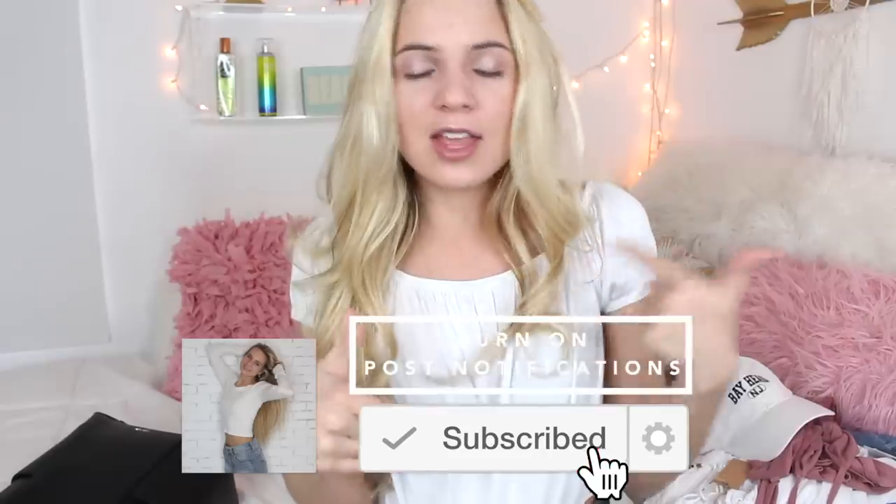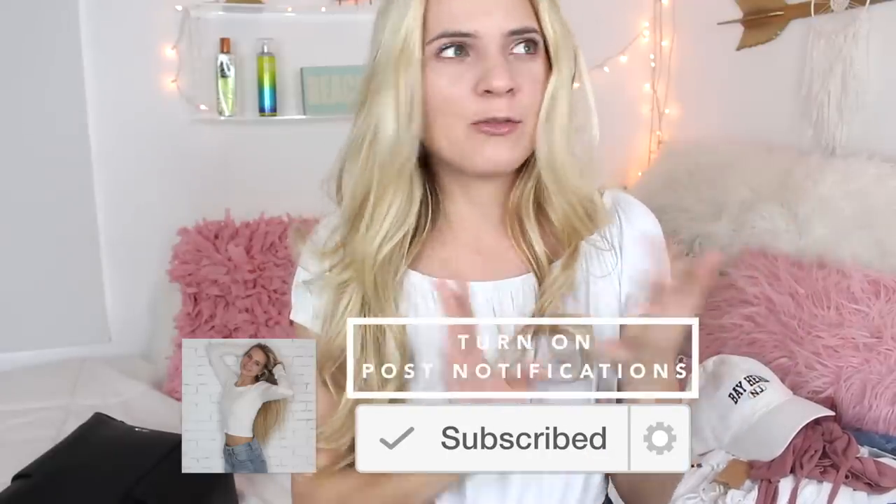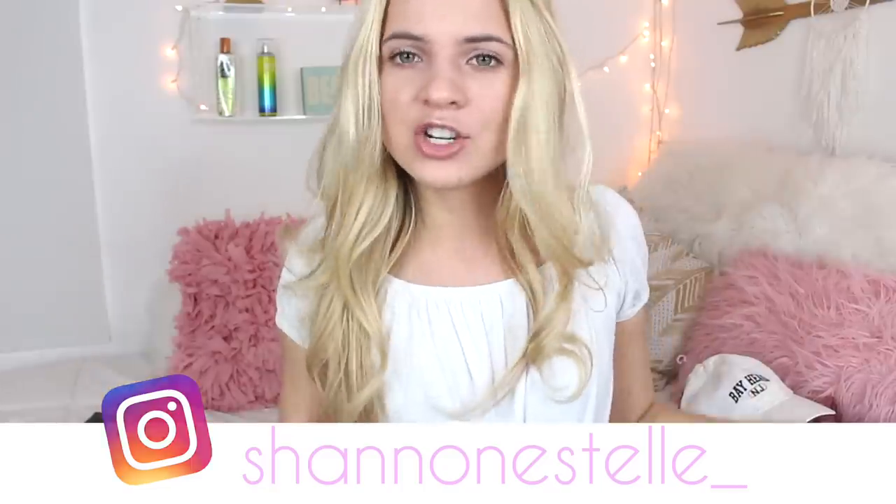Thank you guys so much for watching! Make sure you're subscribed, and follow my Instagram because you're going to see all of these pieces on there — and also Pinterest and Snapchat. I love you so much and I'll see you in my next video, bye!